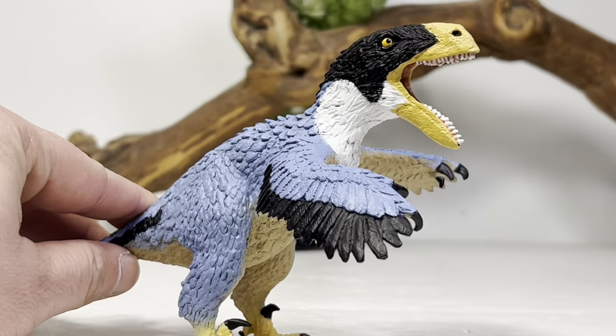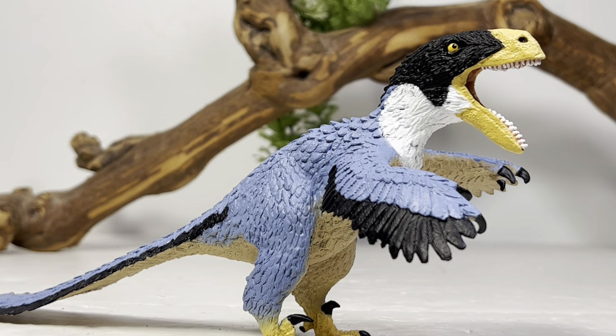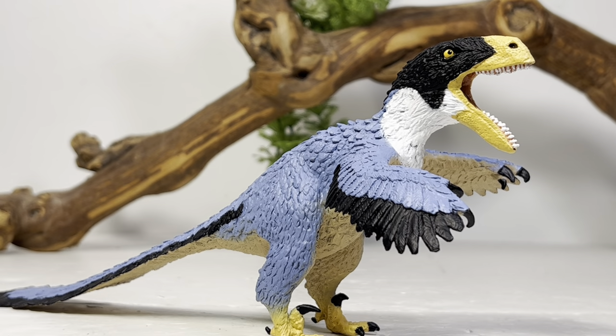All around a really, really nice figure. Absolutely love the proportions — we've been needing an accurate-looking Utahraptor for a very long time, and I'm so happy Safari delivered. This is a great figure and it's definitely a sizable one at that.